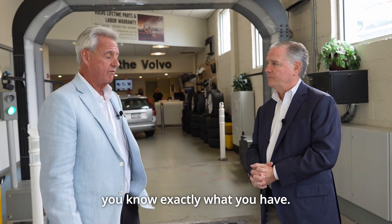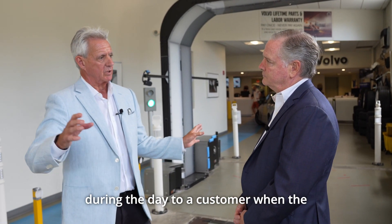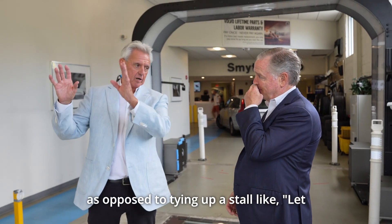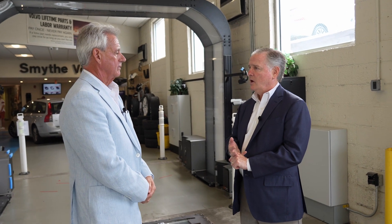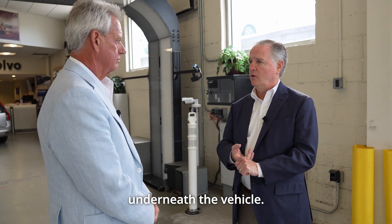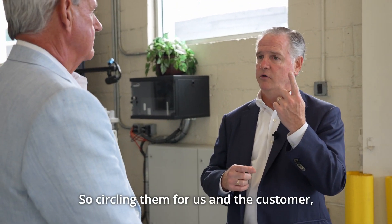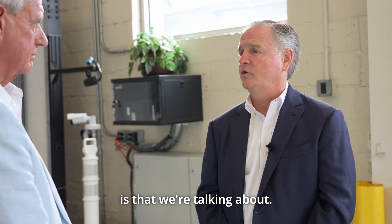Do you find that it's reduced the number of calls that a writer needs to make during the day to a customer? In other words, are you finding stuff in the morning when the customer's being written up, as opposed to tying up a stall — 'let me get a hold of Mr. Flanagan'? Absolutely. Because again, you have the date on the tire, the wear on the tire, any kind of anomalies underneath the vehicle. And what's nice is with the AI, it's starting to learn those anomalies — it's circling them for us.